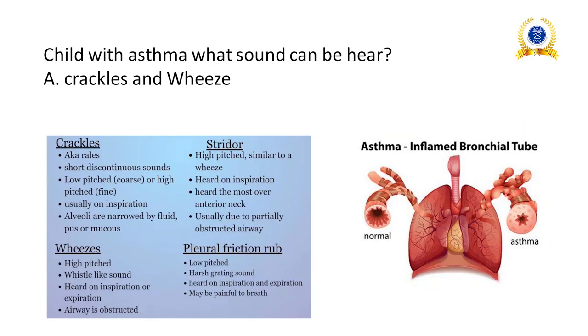Child with asthma: what sound can be heard? An asthmatic client presents with wheezing sound and sometimes crackles. Crackles are short, discontinuous, low-pitched sounds usually heard on inspiration when alveoli are narrowed by fluid, pus, or mucus. Wheezes are high-pitched, whistle-like sounds heard on inspiration or expiration when airways are obstructed, which is typically seen in asthma.